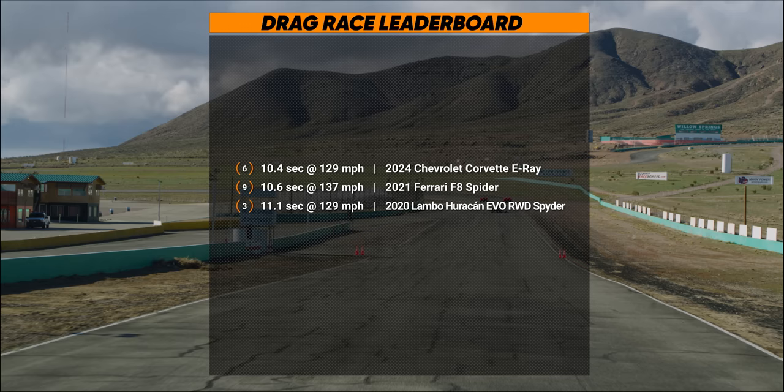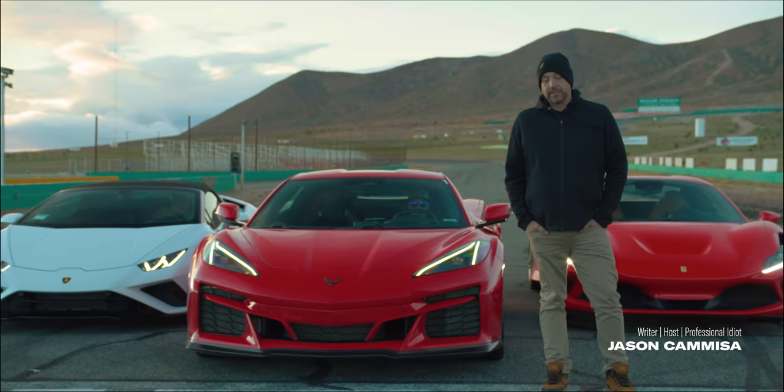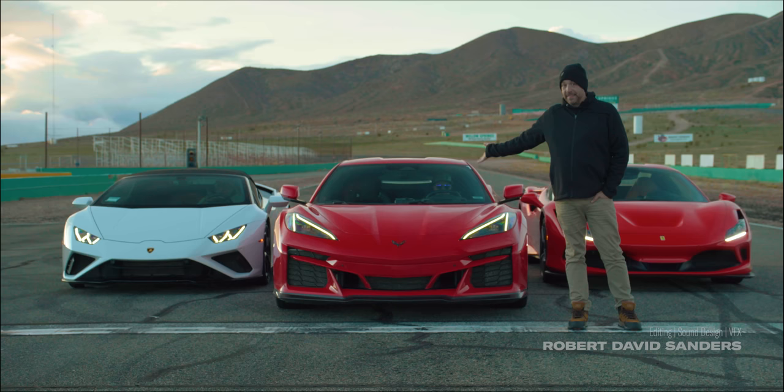Quarter mile is a quarter mile and fair is fair — you saw it here first. The E-Ray isn't just an American take on the Italian supercar; it's a faster take on the supercar. And by the way, you know it's not the end of the road for the Corvette — you know the Z06 motor is going to wind up in there with two turbos, and then we're going to be back here racing it against Bugatti Mistrals or something.